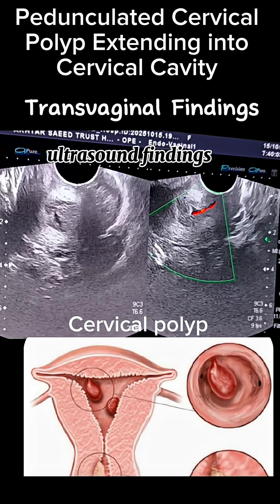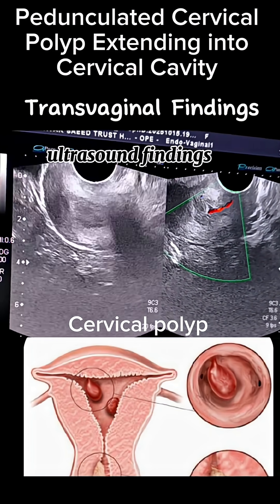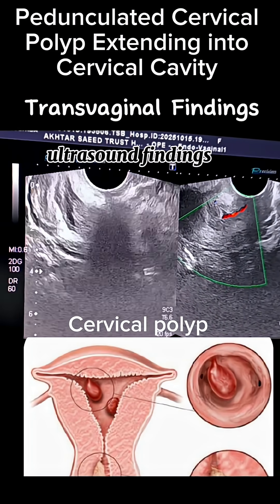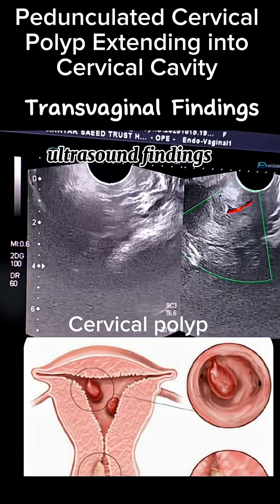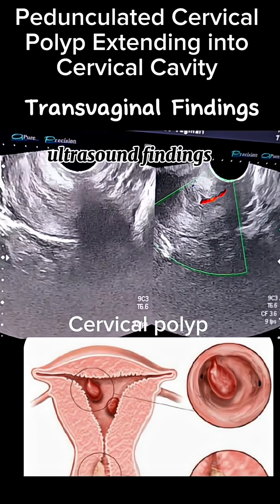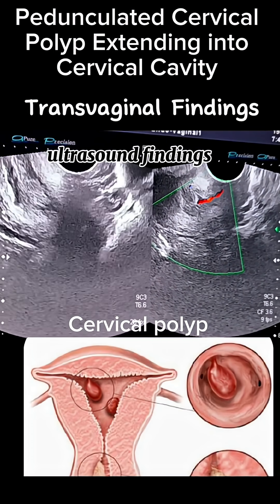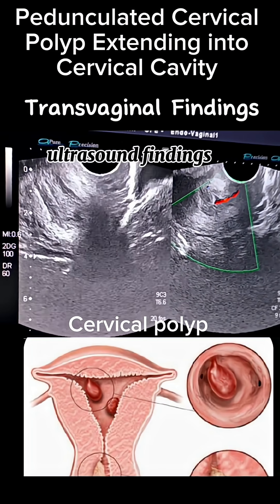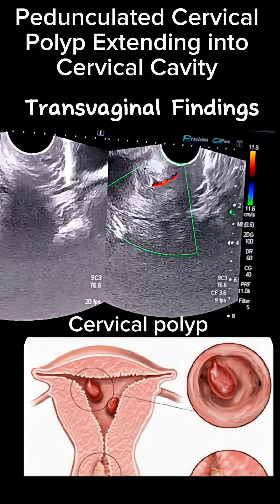There was a single feeding vessel seen entering through the stalk, with peripheral low-resistant vascularity and no chaotic or excessive vascular flow — supporting a benign polyp. A small amount of free fluid around the polyp was also visualized. The endometrium otherwise was normal.